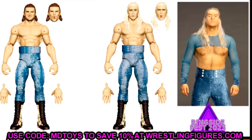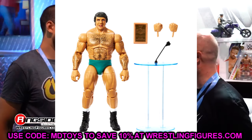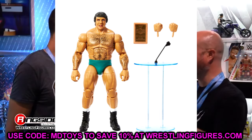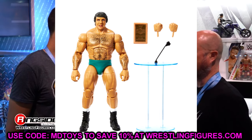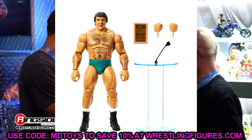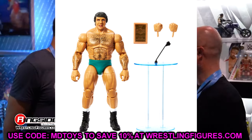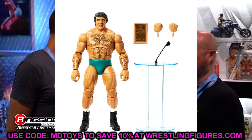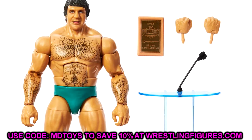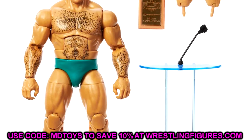We also knew we were going to get Bruno Sammartino — the Legends Greatest Hits figure that was going to be a Target exclusive with Ultimate Warrior, British Bulldog, and Honky Tonk Man. That figure was so close to releasing, but Bruno Sammartino got moved to Elite 110 and will be joining Kit Wilson and Elton Prince. There are actually seven figures in this set.